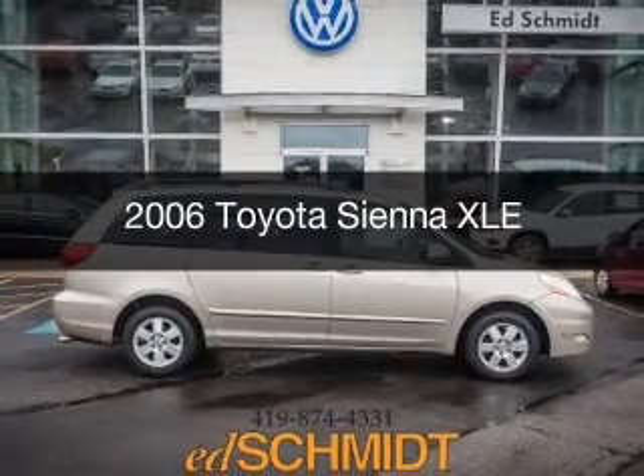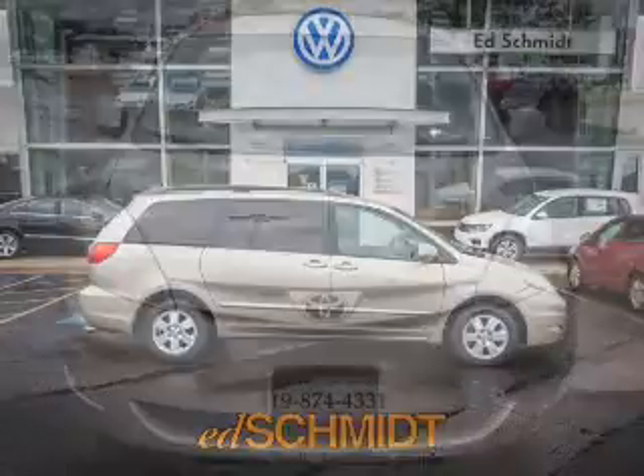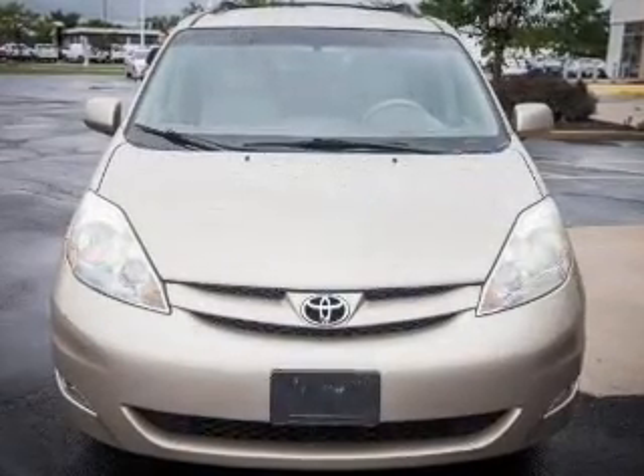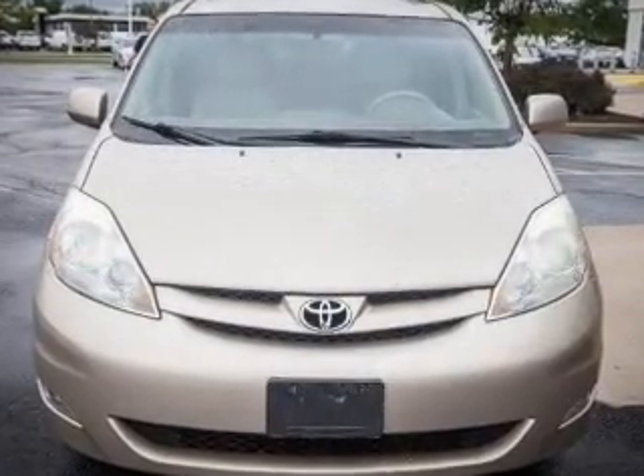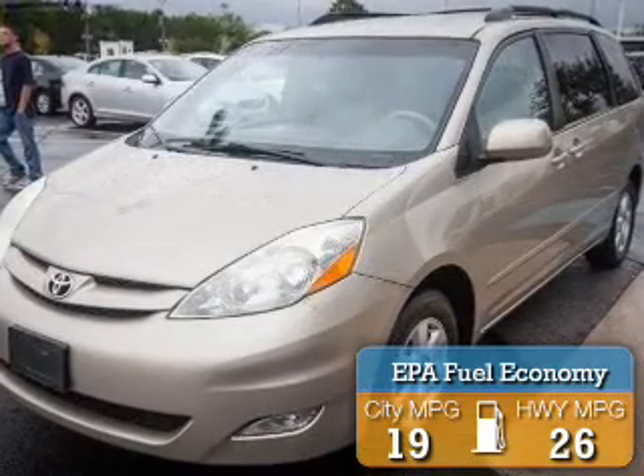This is a used 2006 Toyota Sienna, powered by front-wheel drive, six-cylinder engine, and a five-speed automatic transmission. Great fuel efficiency saves you money by requiring fewer trips to the gas station.